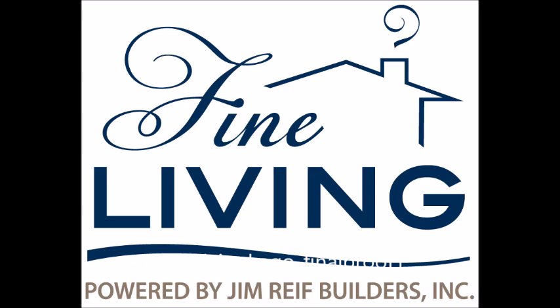Welcome to Fine Living, presented by Jim Reef Builders on 1240 Radio WOMT. Good morning, Lakeshore, and welcome back to Fine Living here on 1240 Radio WOMT, every week with Jim Reef from Jim Reef Builders.